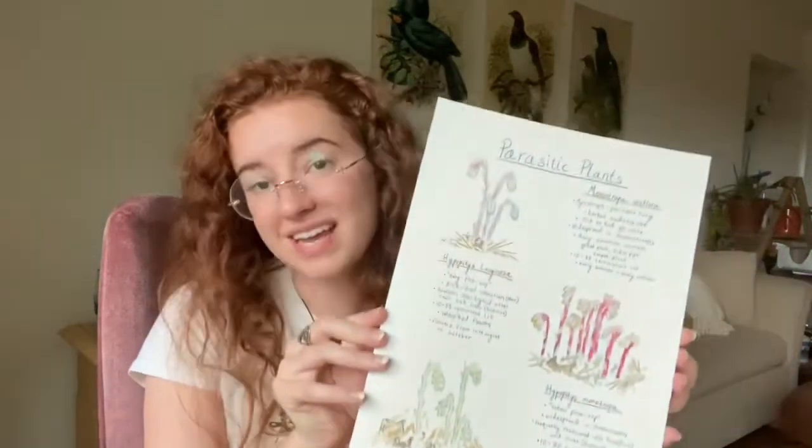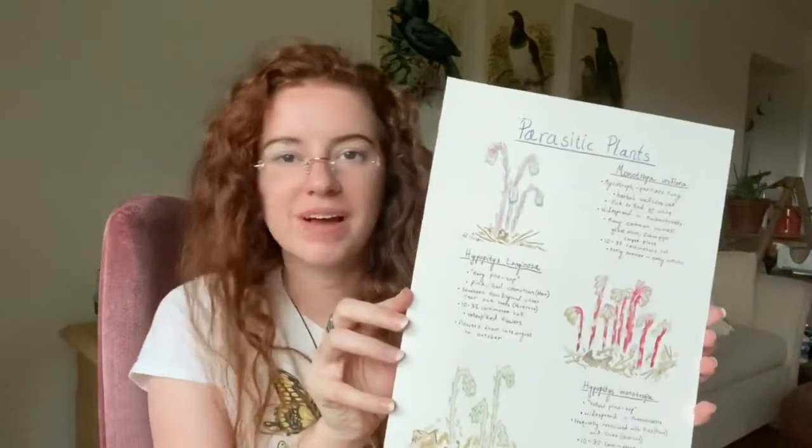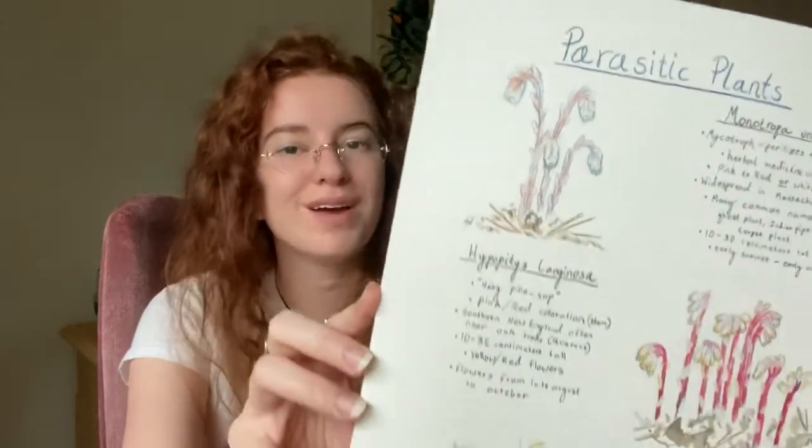Hello, it's Emily with Lowell Parks and Conservation Trust. In today's video, I'm going to be talking about some parasitic plants that you can find all around Massachusetts.